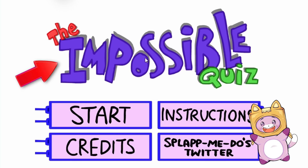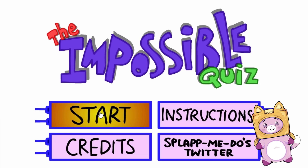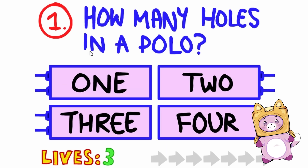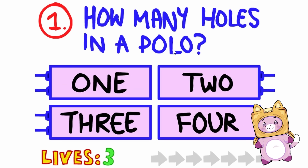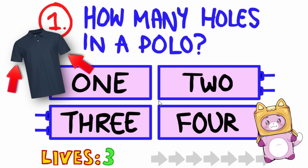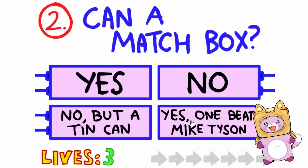Today we're taking the Impossible Quiz by Slammy Doo! This is a really famous quiz, and we're going to try to get to the final impossible levels! How many holes in a polo? Like, the shirt? Two sleeves, a neck in the bottom, so four. Four holes! Hey, we did it!